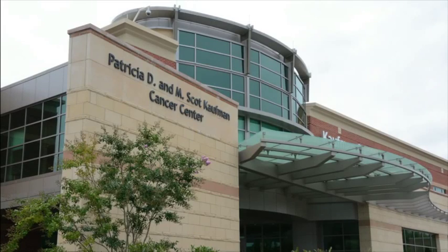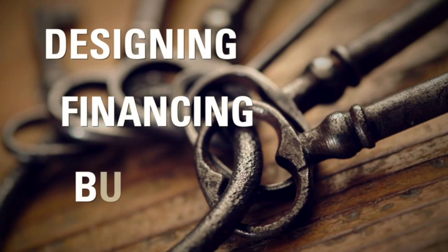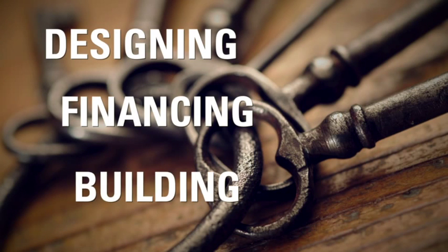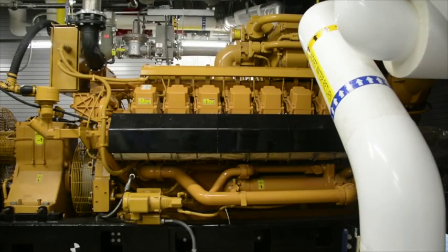In a unique arrangement, the medical center turned to a third party to provide a full turnkey solution that included designing, financing, and building the new CHP system. A division of the Clark Construction Group in Bethesda, Maryland also owns and operates the system.